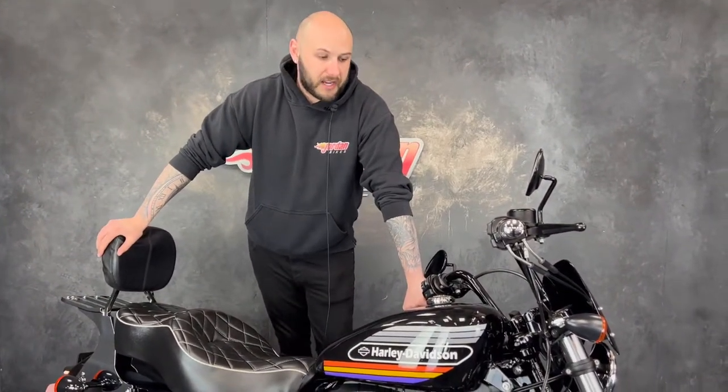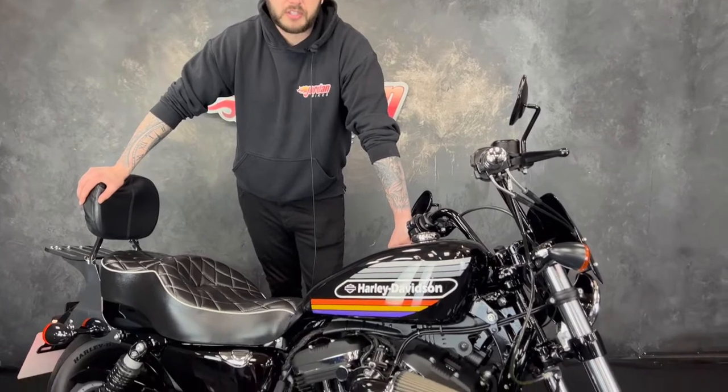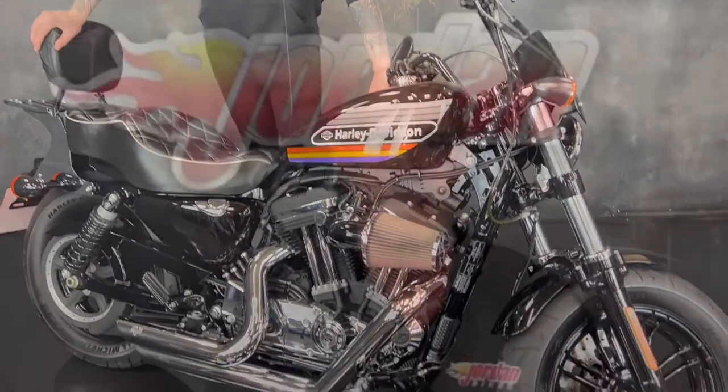If you do want it, best thing to do is give us a call, get yourself down to Jordan Bikes and get yourself this bad boy bought. Thank you for watching.